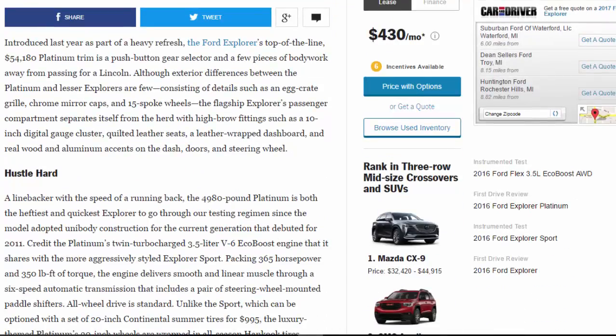Introduced last year as part of a heavy refresh, the Ford Explorer's top-of-the-line $54,180 platinum trim is a push-button gear selector and a few pieces of bodywork away from passing for a Lincoln. Exterior differences between the Platinum and lesser Explorers are few, consisting of details such as an egg-crate grille, chrome mirror caps, and 15-spoke wheels.